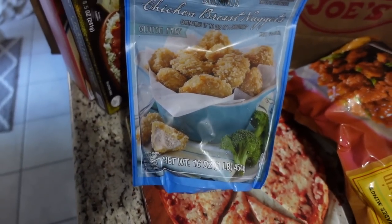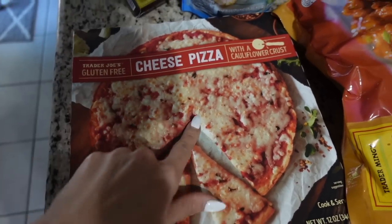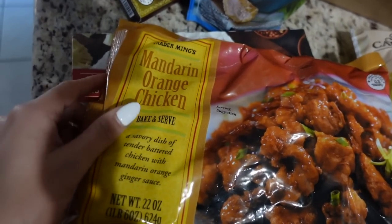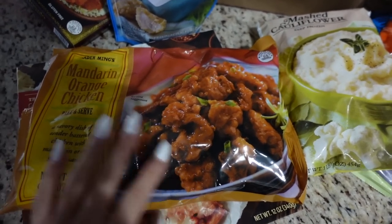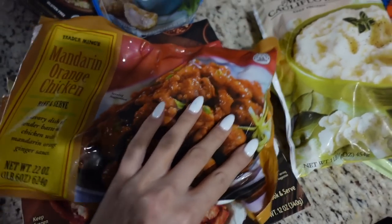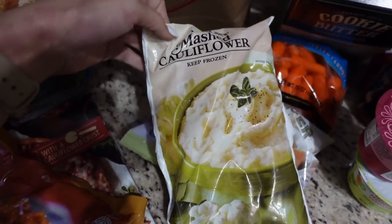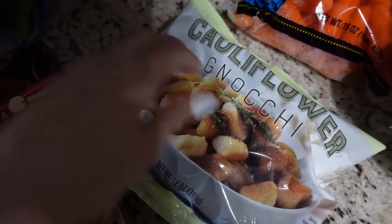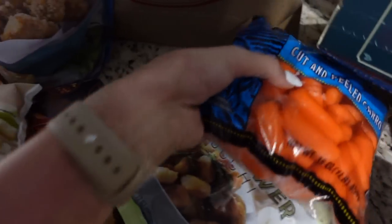Chad also got these chicken breast nuggets — just little breaded chicken nuggets. We got a cheese pizza with cauliflower crust. And I'm super excited about the mandarin orange chicken because so many people recommended it. We're probably going to make that next week with rice and broccoli — just sounds like a really easy, amazing meal. We also got mashed cauliflower to have with dinner tonight, along with a rotisserie chicken from Publix.